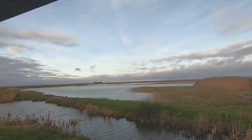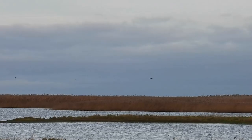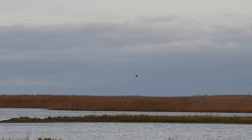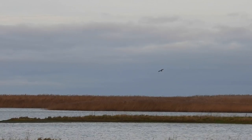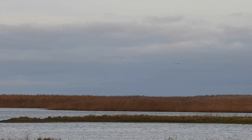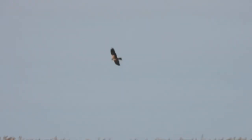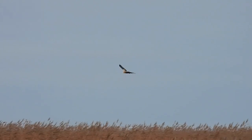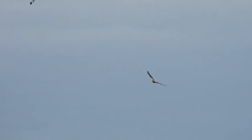It didn't take long to see something exciting as a Marsh Harrier soared into view. This bird with its brown wings and cream head is the typical colouring for a female, though with this species there is no guarantee. Marsh Harriers are one of only two known species of birds where some males mimic the colourings of females.